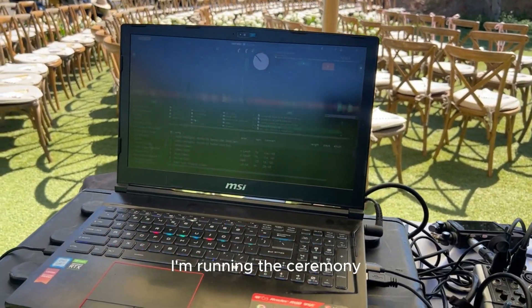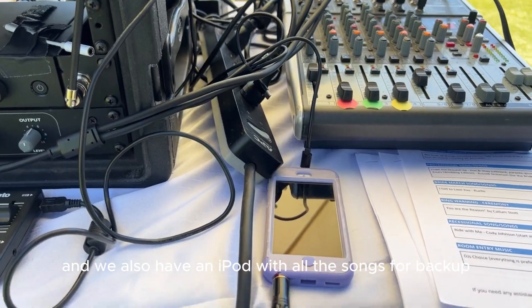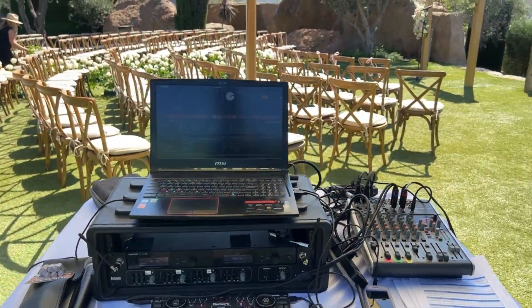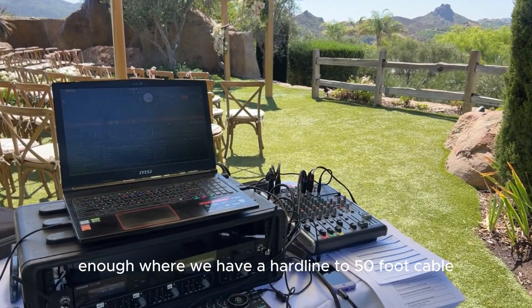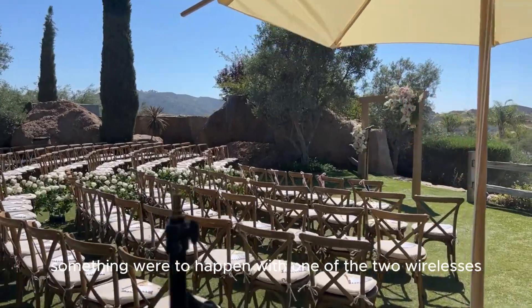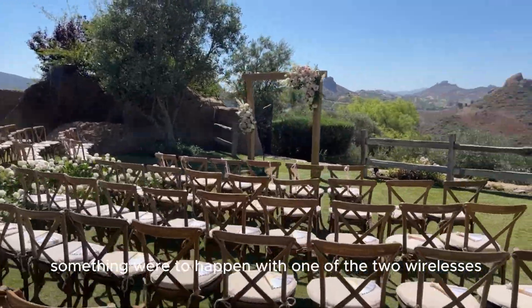I'm running the ceremony playlist in Serato and we also have an iPod with all the songs as backup. Always two ways to play music, and we're also close enough where we have a hard line — a 50-foot cable — and a handheld mic just in case something happens with one of the two wirelesses.